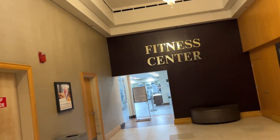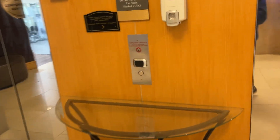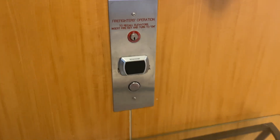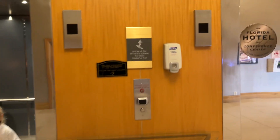These are the elevators closer to the fitness center here at the Florida Hotel. They are carded. I got on the other ones — I don't know if we're gonna be able to get on these ones. Here we go, look at that.